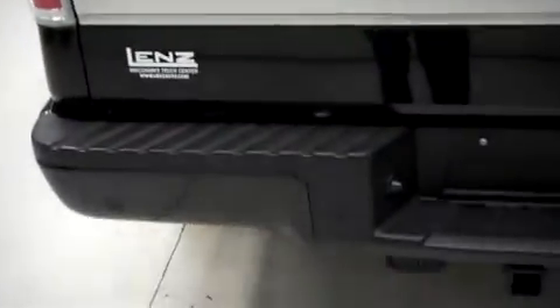The tailgate has the step assist and is in great condition as well. It has a towing package, backup sensors, and the reverse cam.